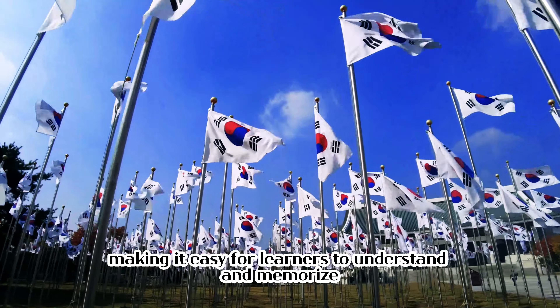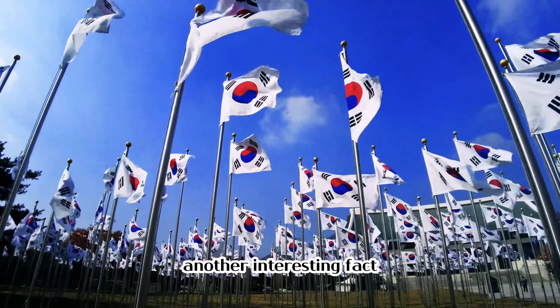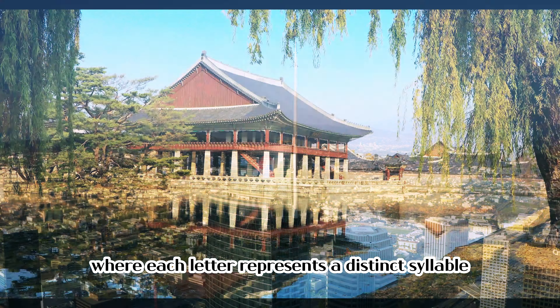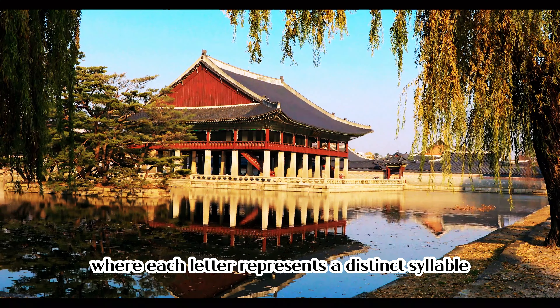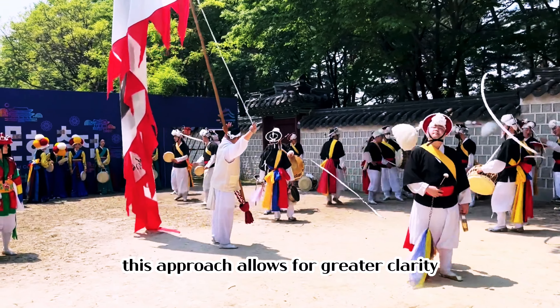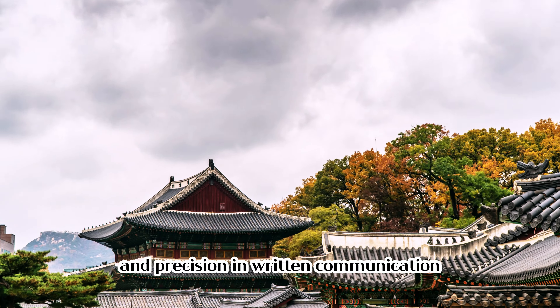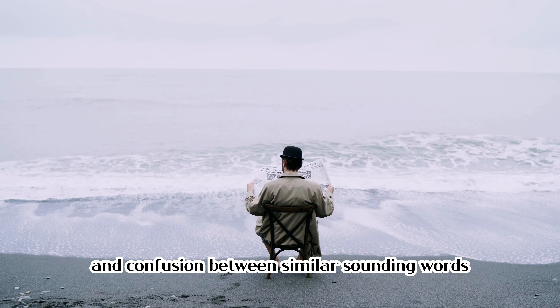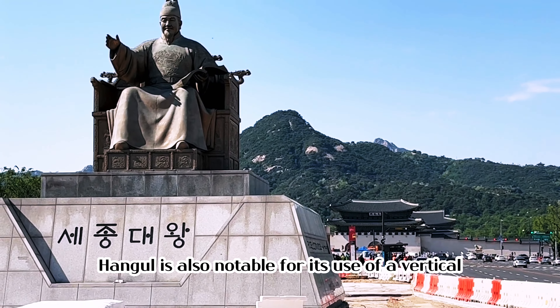making it easy for learners to understand and memorize. Another interesting fact is that Hangul uses a syllabic writing system where each letter represents a distinct syllable rather than a single sound. This approach allows for greater clarity and precision in written communication, as it helps to avoid ambiguity and confusion between similar-sounding words.